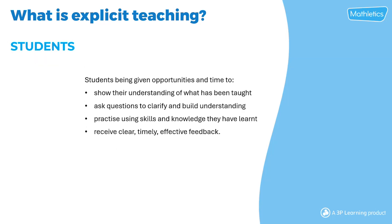From the student side, explicit teaching means students are given the opportunity to show their understanding of what's been taught, ask questions to clarify and build understanding, practice using skills and knowledge that they have learnt, and receive clear, timely and effective feedback.